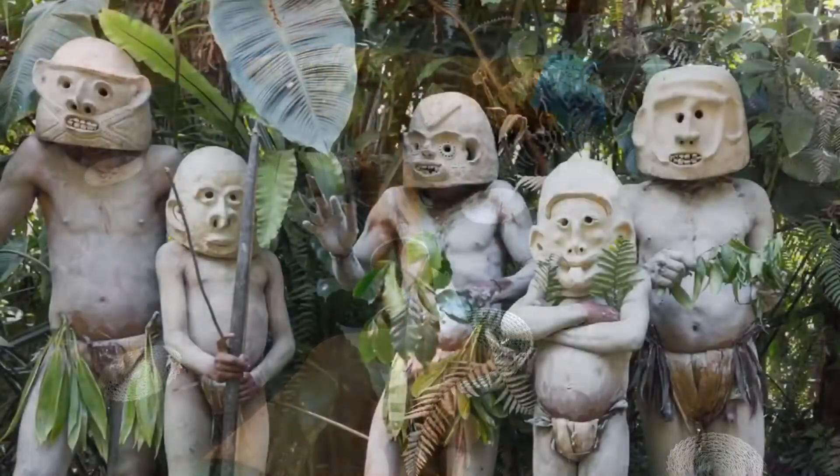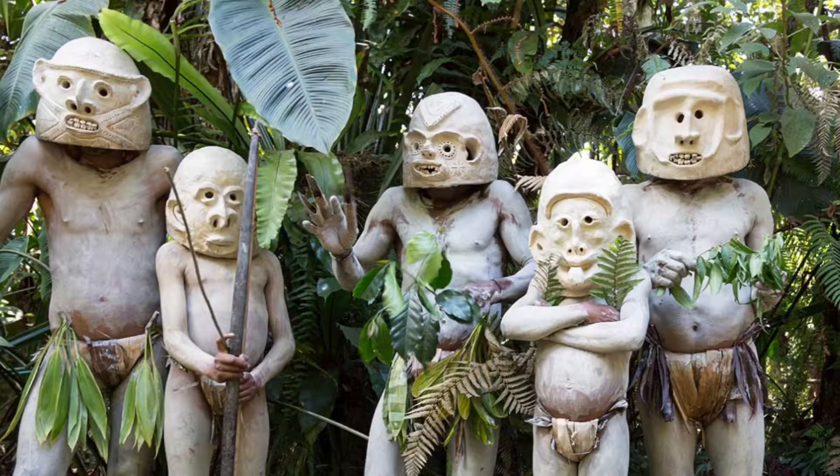This one is from Papua New Guinea, so let's take a look at some of the people from there. Because they may be, pound for pound, the most visually interesting and expressive people on the planet.